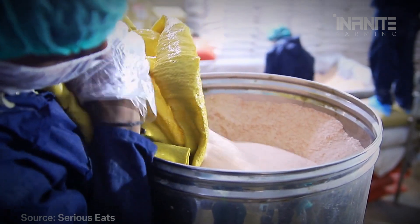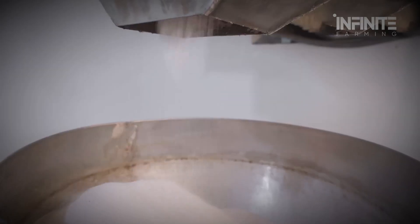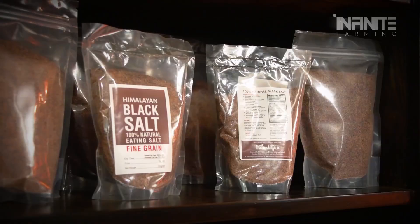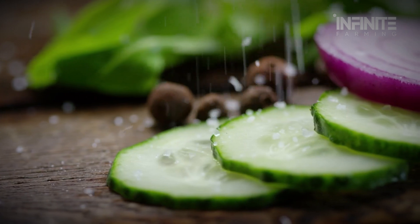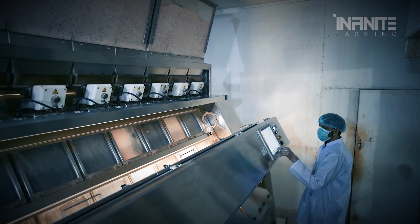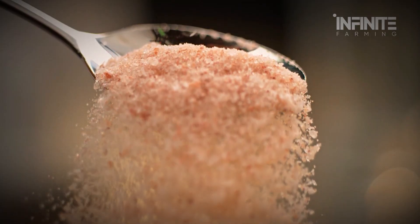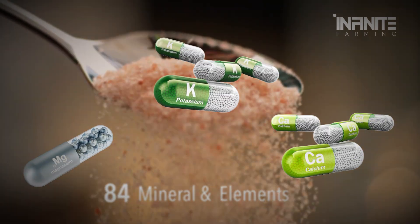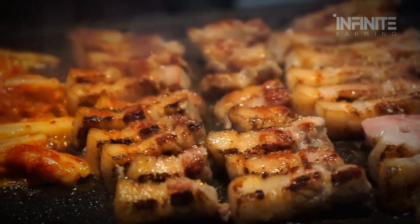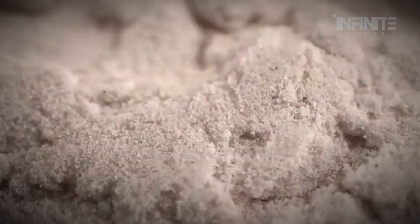Meanwhile, the culinary salt follows its own path. Crushed into finer granules, then screened and dried in heated drums, it undergoes rigorous quality checks. The final product is packed in bulk sacks or consumer-friendly jars, ready to be sprinkled over food, added to bath soaks, or infused into beauty products. Himalayan pink salt contains 84 trace minerals, including magnesium, potassium, and calcium. These elements not only add flavor, but are believed to help regulate hydration, support nerve function, and balance the body's electrolytes. Whether or not it's healthier than regular table salt is still up for debate, but there's no denying its aesthetic and mineral richness.